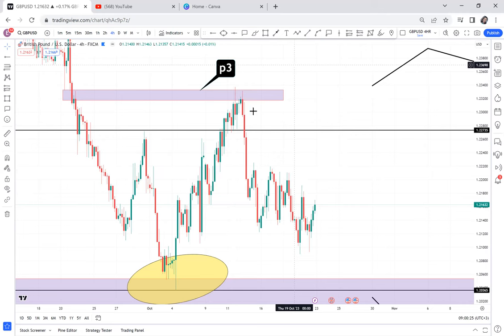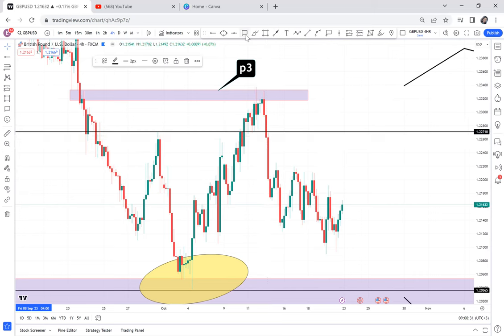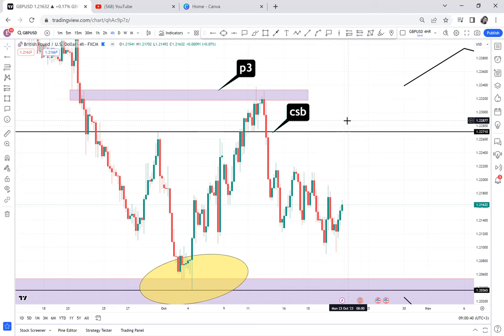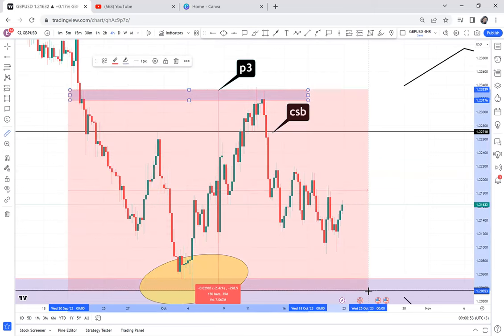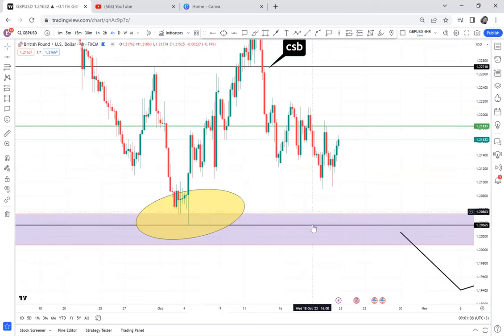Pattern 3 and Pattern 1 always speak the same language. If you used CSB, your entry level would be here. So with CSB, you measure the half. The market dropped very well — there was no struggle. When CSB happened, the market went directly to half, then broke half, and now it is almost touching the neckline.